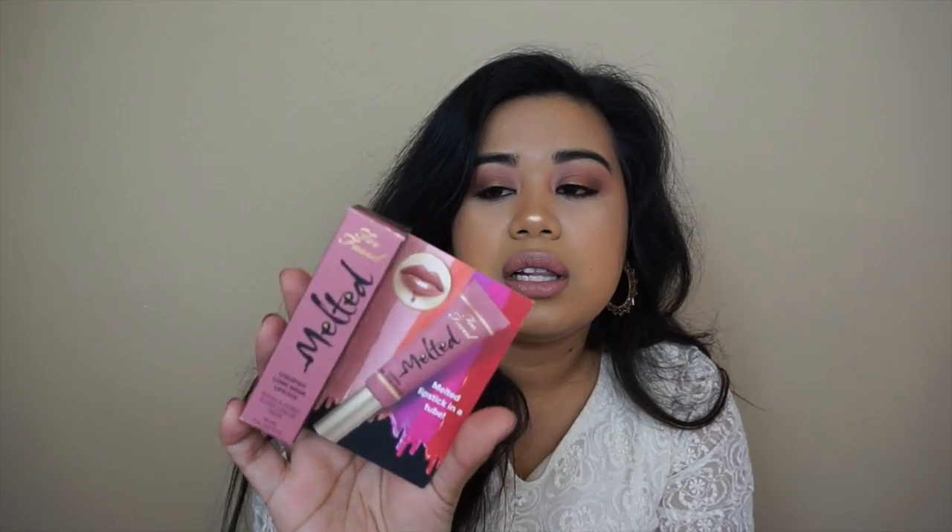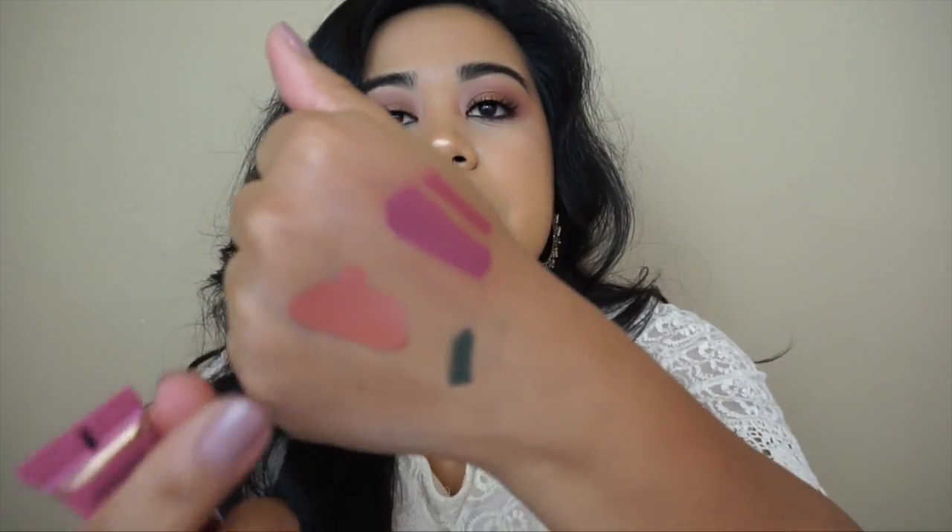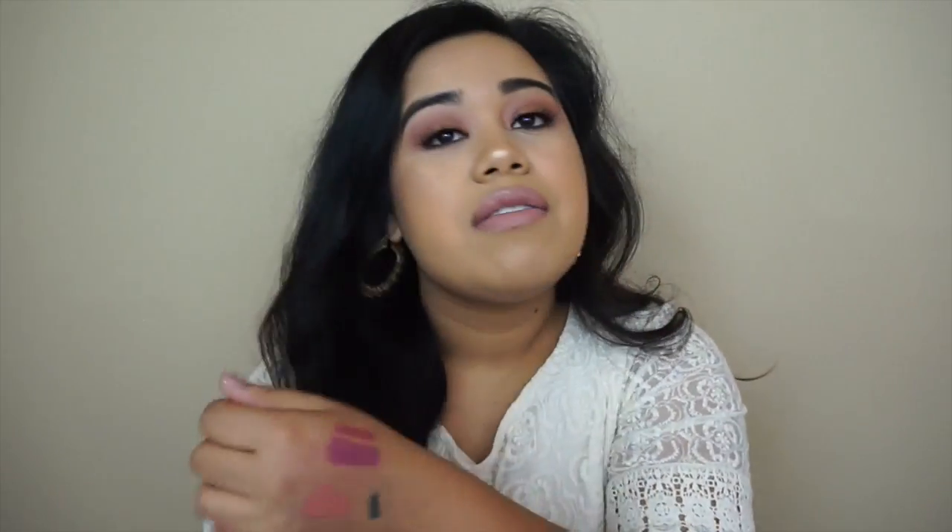From Too Faced I picked up the Melted Lipstick and this one is in Chihuahua — that's what it looks like. I've never tried their formula before so I'm really excited to try this. It's just been sitting in the corner waiting for me to play with it.